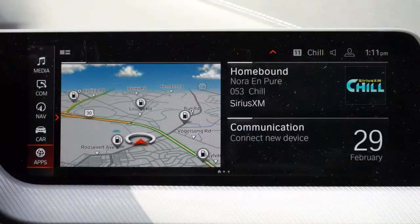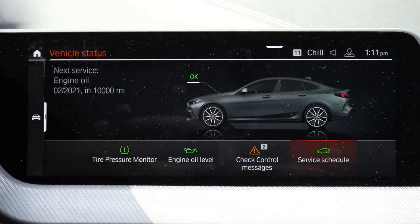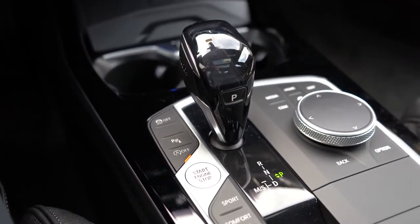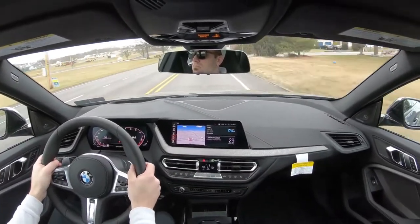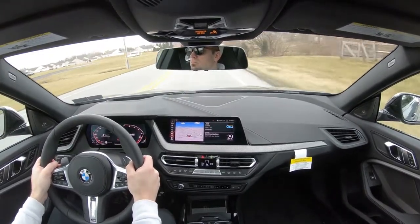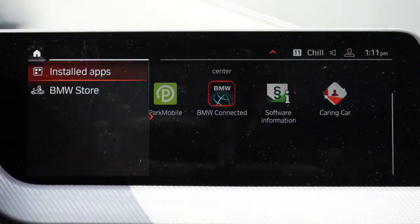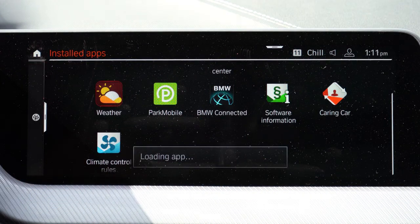The 8.8-inch color touchscreen can be operated via touchscreen, a circular dial and buttons to the right of the shifter, or voice control. Gesture control is available for an additional $190 — one of my favorites to test in a BMW. You can turn the volume up or down by scrolling your finger in a circular motion. Bluetooth and audio streaming come standard, as does Apple CarPlay. Android Auto was not found on this vehicle.